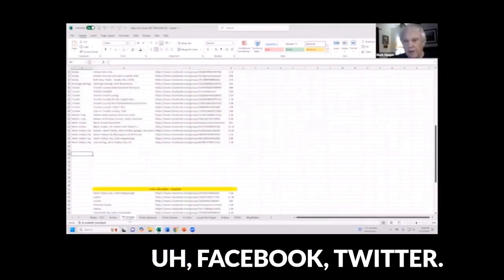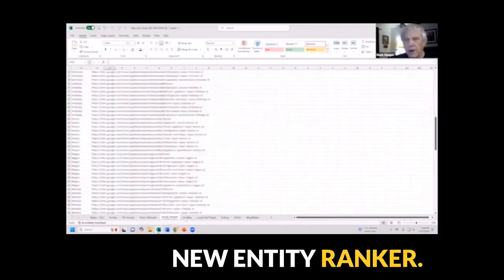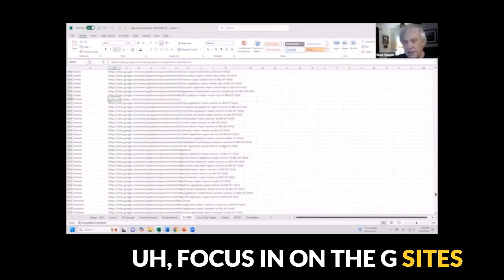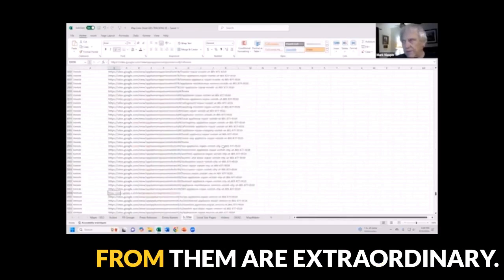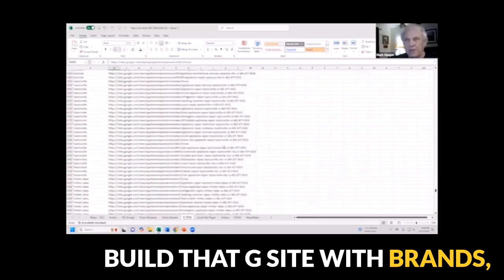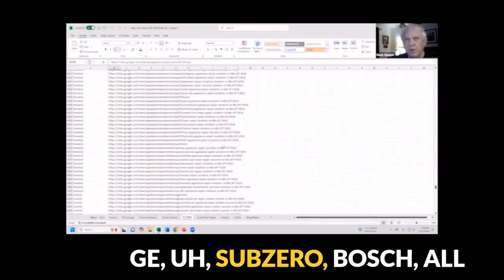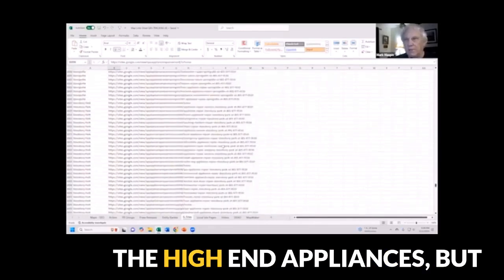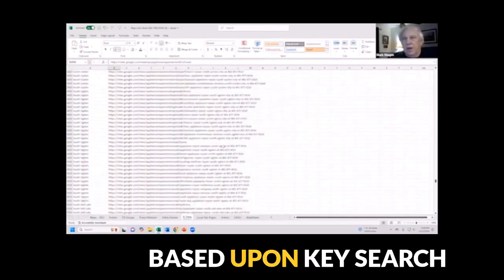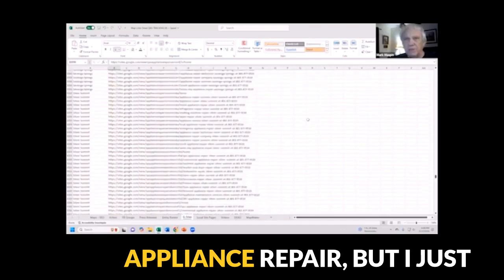We also do Facebook posts, press releases, and we're using the new entity ranker. I wanted to focus in on the G sites because the results I'm getting are extraordinary. When we build a G site, we build it with brands — Maytag, GE, SubZero, Bosch, all the high-end appliances. But we also build things out based upon key search terms like refrigerator repair and appliance repair.